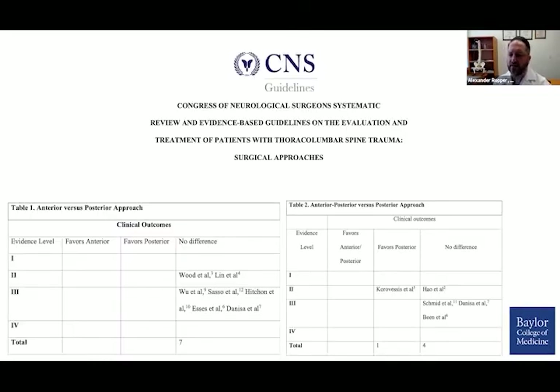Looking at the CNS guidelines data that Dr. Snyder alluded to, studies evaluating surgical approaches were largely evidence levels two and three, showing no significant difference favoring anterior versus posterior approach. When comparing a combined anterior-posterior versus posterior-only approach, the vast majority showed no difference. The decision is therefore driven by clinical considerations: patient age, distracting injuries, ability to maintain the patient in the OR for extended time, concerns for progressive deformity, and the importance of the thoracolumbar junction where the mobile lumbar spine meets the more fixed thoracic spine.